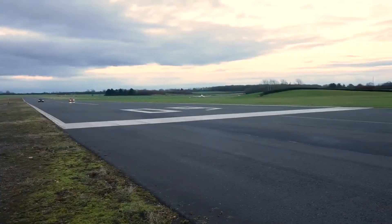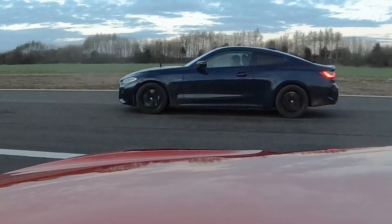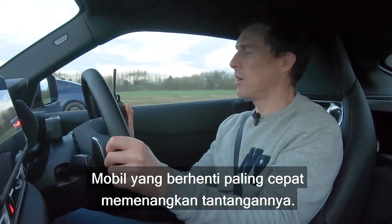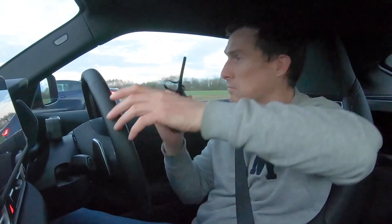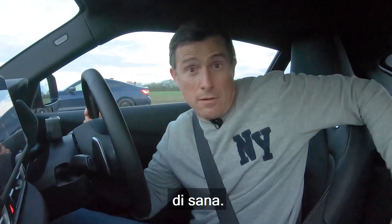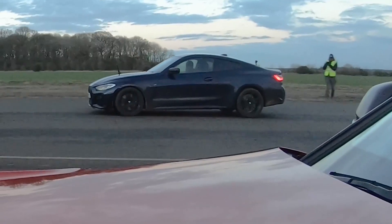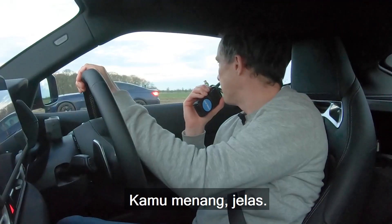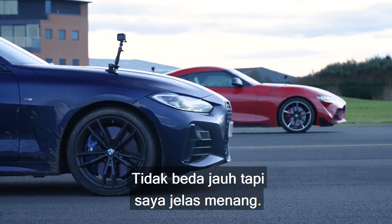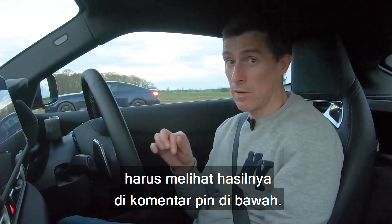Last challenge: a brake test from 70 miles an hour — when we reach the line, emergency stop. The car that stops in the shortest distance wins. Here's the line — come on, Supra, win this. No. The BMW won that, definitely, not by a massive amount but definitely. Poor Supra — maybe won one rolling race, we'll have to see in the vote below the pinned comment.